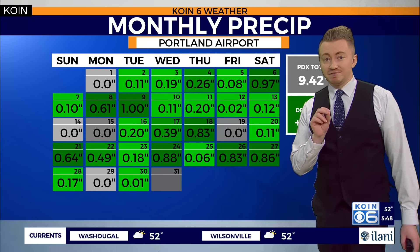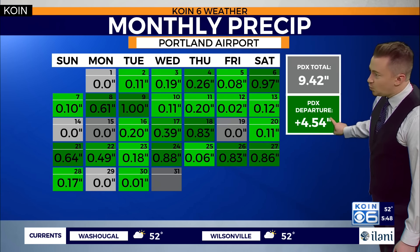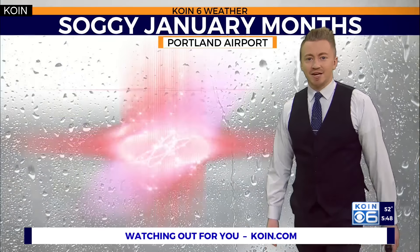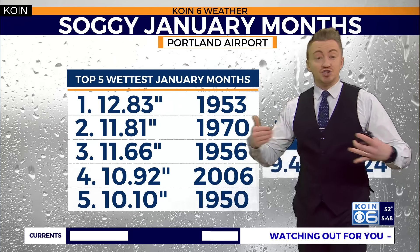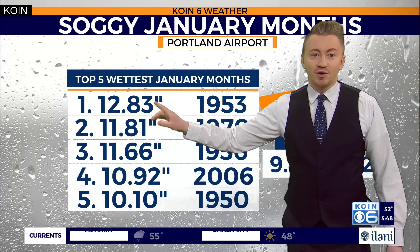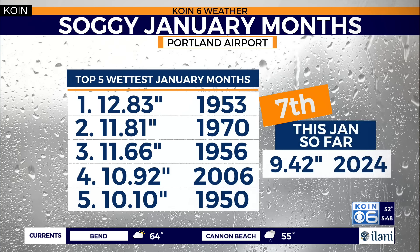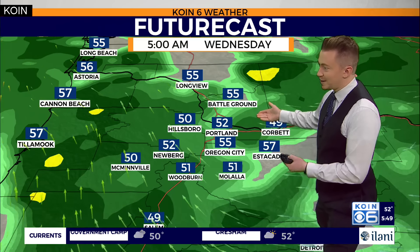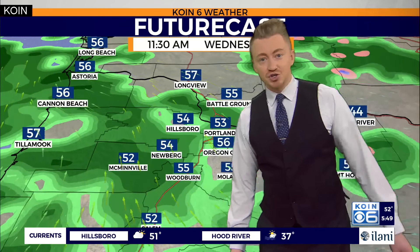This is coming off the heels of a very soggy month of January. We are sitting above average for the month so far by more than 4.5 inches. The greatest amount of moisture we've ever seen was over 12 inches, back in 1953. This year, with almost 9.5 inches of precipitation at the airport, that marks January 2024 as the seventh wettest. And that is all thanks to El Niño, which continues to flow moisture into our area and keep atmospheric rivers aimed at much of the west coast.